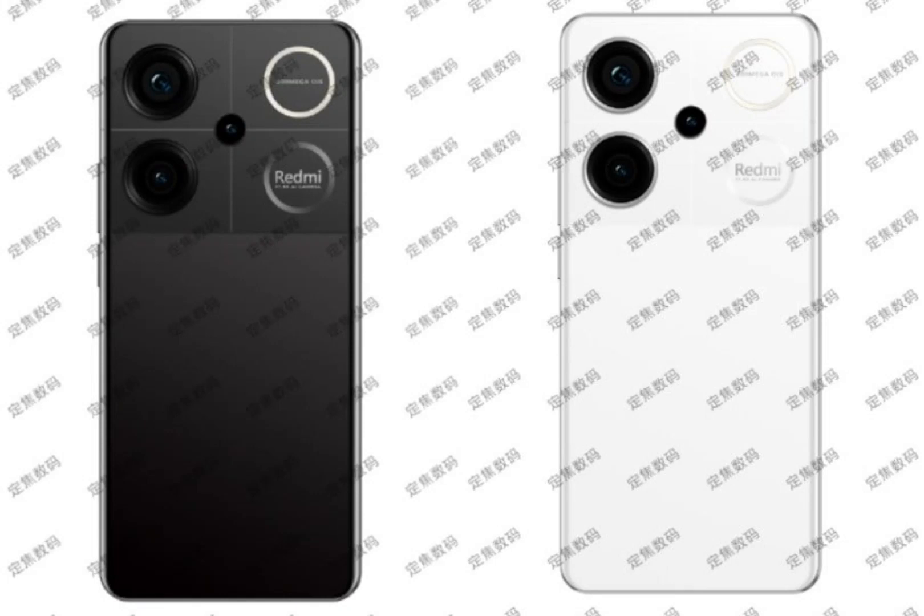The images show a unique rear design of the Redmi Turbo 3 unlike anything we've seen on previous Redmi phones. The camera module essentially covers the top of the smartphone, but what's interesting is the actual camera sensor placement. There are two camera lenses vertically stacked on the left, one of which is said to be a main 200-megapixel camera with optical image stabilization. Additionally, there's a small cutout in the center that likely houses a macro sensor.